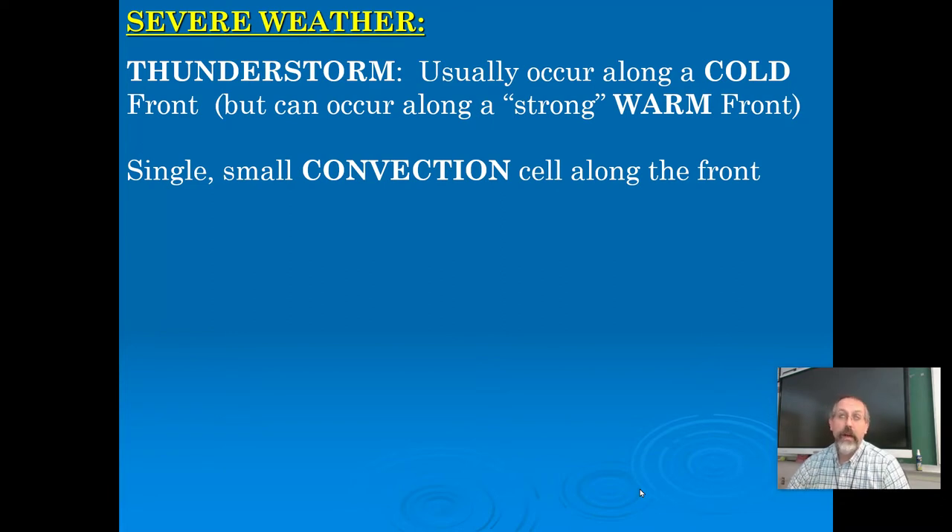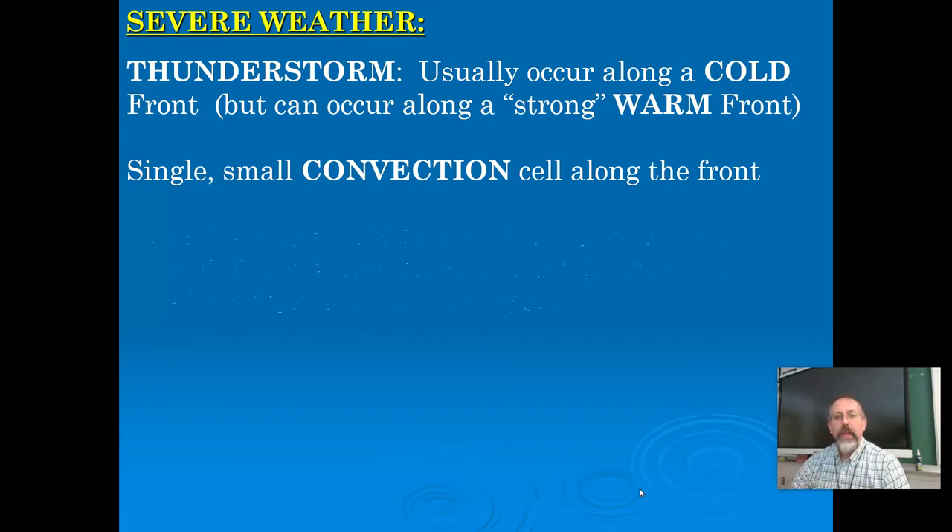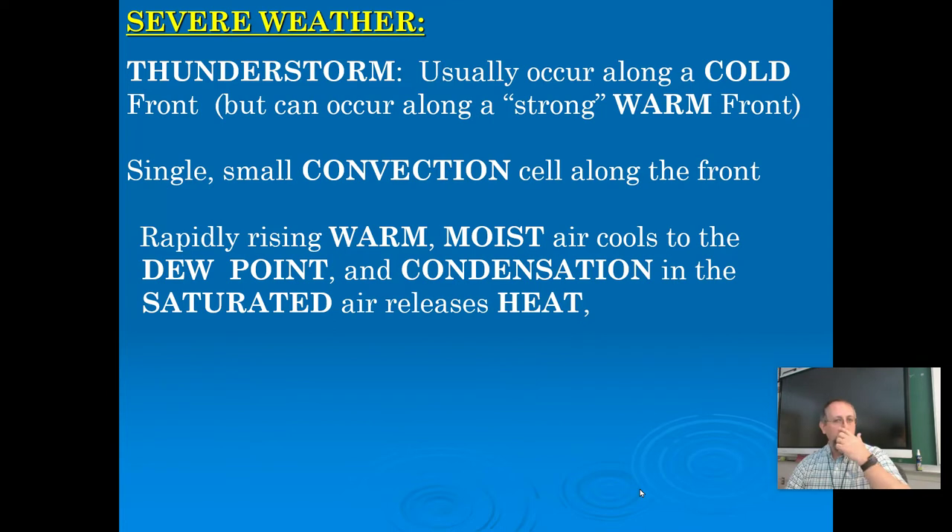Thunderstorms are made up of individual convection cells. If you remember convection, that was when warm material rose and cool material sunk. In a thunderstorm, we have warm air rising and as it cools off it eventually sinks back down again. We have our convection cells with rapidly rising warm moist air. As the air rises it cools to the dew point, and once it reaches the dew point, if you have condensation nuclei and saturated air, droplets can start to form. When it goes from a vapor back to a liquid droplet or solid ice crystal, it releases energy.